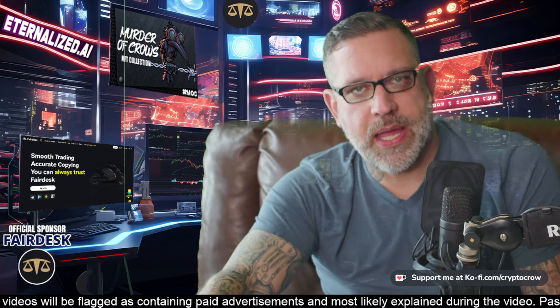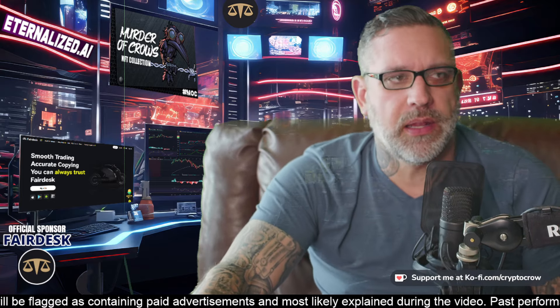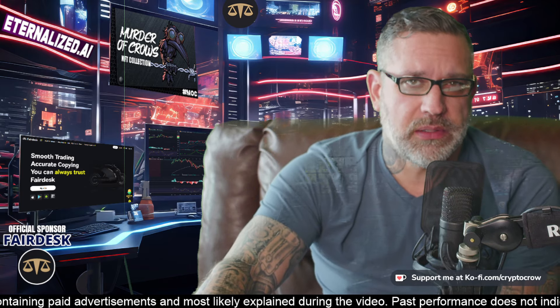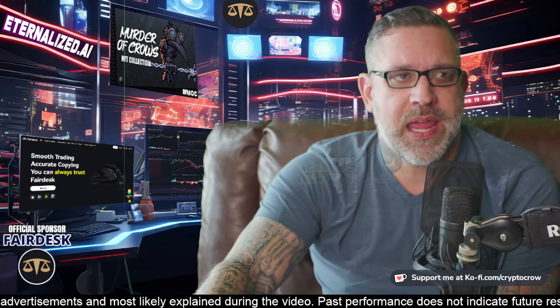Greetings ladies and gentlemen, welcome. I am the CryptoCrow. We're going to be talking a little bit about NAMI Wallet, one of my favorite Cardano wallets, and the latest as to what's going on as it relates to NAMI.